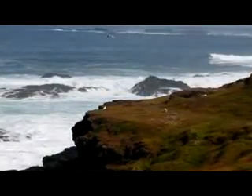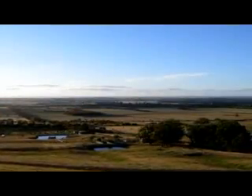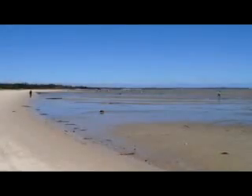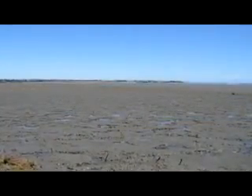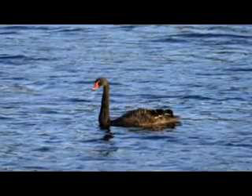The bay was formed when, 10,000 years ago, water rushed in from Bass Strait to fill what was called a sunk land. About a third of the bay is made up of intertidal mudflats, which simply means that when the tide is out, about a third of the bay is mud. It is therefore a wonderful habitat for birds, principally water birds, many of which are migratory.